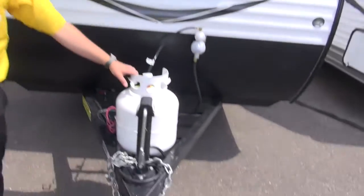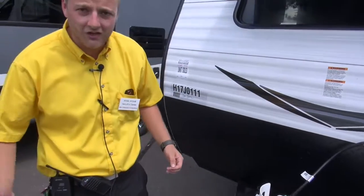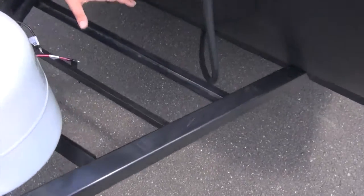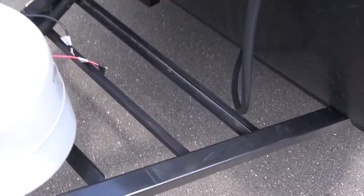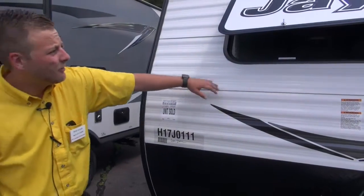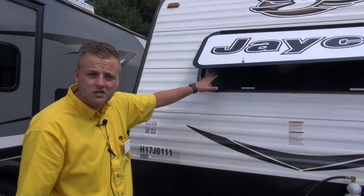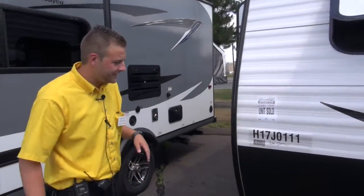First off, right here on the front end, we're going to give you one 20-pound propane tank to run your furnace and your refrigerator. We've got room for two deep-cycle marine-grade batteries mounted inside the frame. We've got your diamond plate rock guard here to avoid any road debris from damaging your aluminum siding. We've also got a nice little window up here, visible from the inside right by your bedroom, so it gives you a nice view of the outside if you're parked next to a beach.